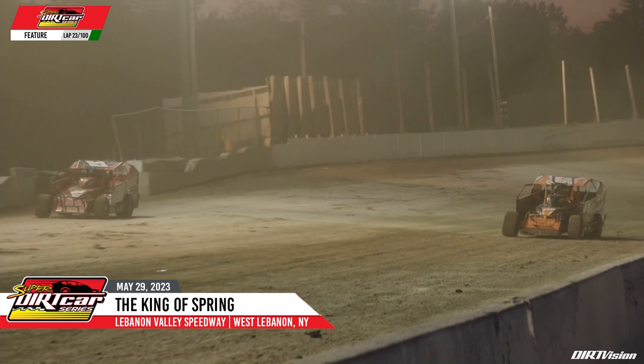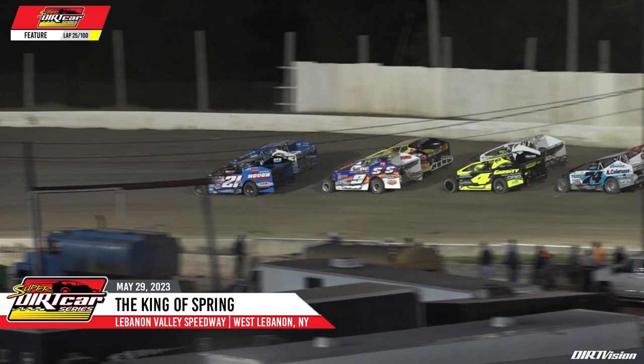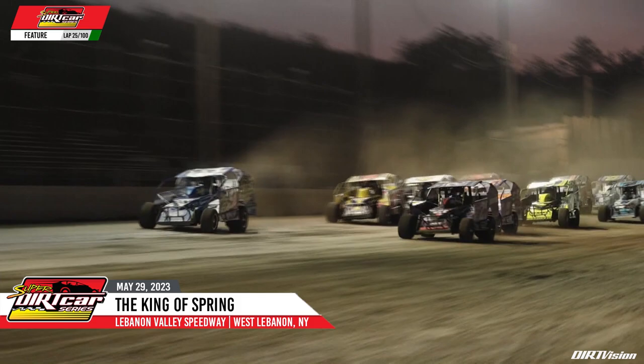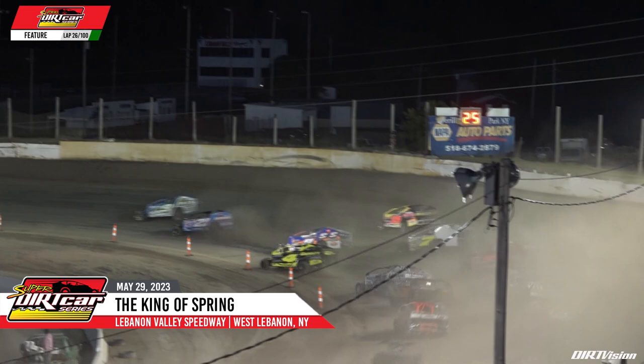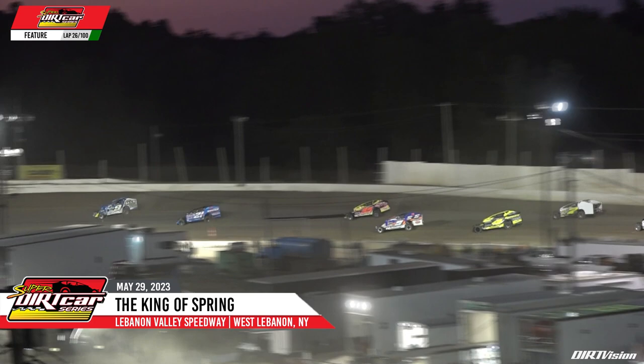Andy Buchetti is also looking to crack the top five, working the bottom of the racing surface. Larry White is just outside the top five, but yellow comes out again as Adam Pearson comes to a stop. The Herlock Auto and Speed Supply car number nine lines up in front, 21A Peter Britain in second, Mahaney third, Mark Johnson row two. Green flag back out — does Britain have a shot at Shepherd? Shepherd takes the advantage. Buchetti tries the bottom on Mark Johnson but can't make it stick, with a little contact off the corner.